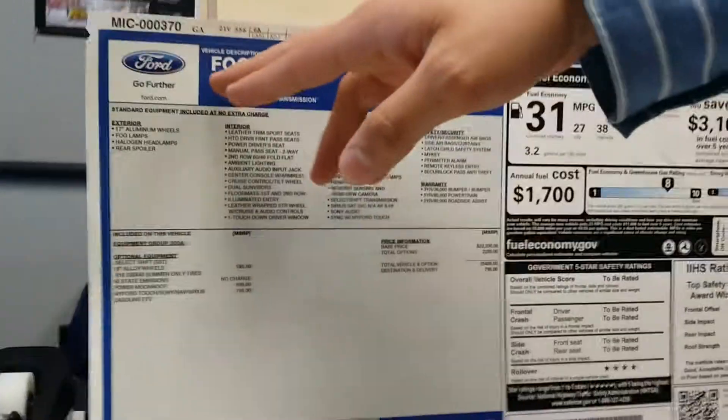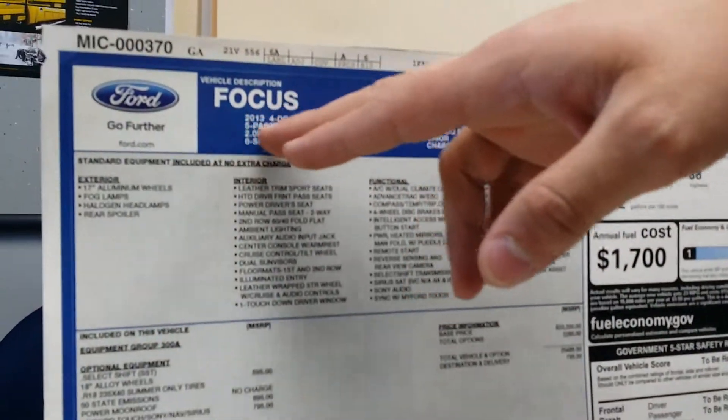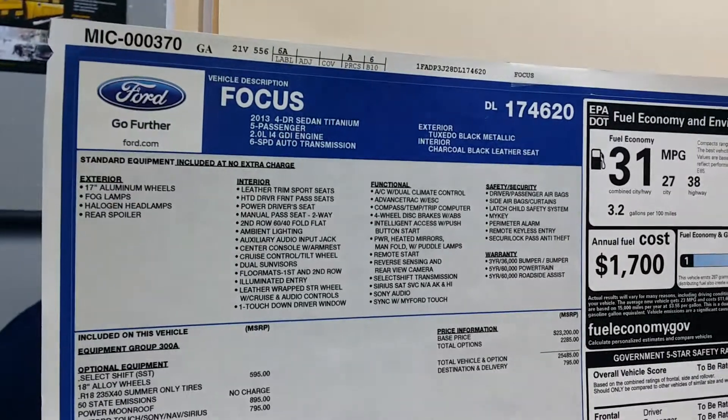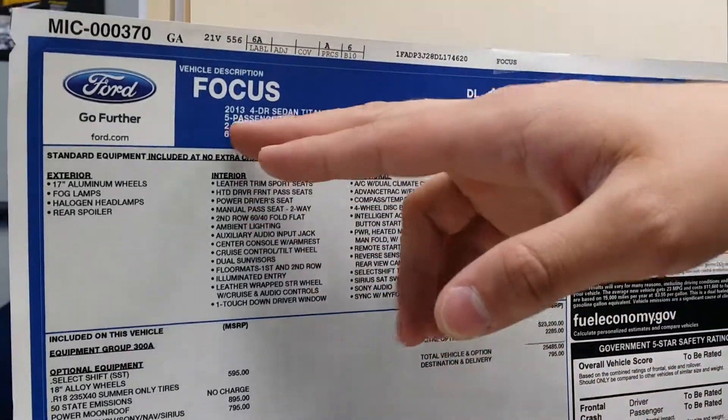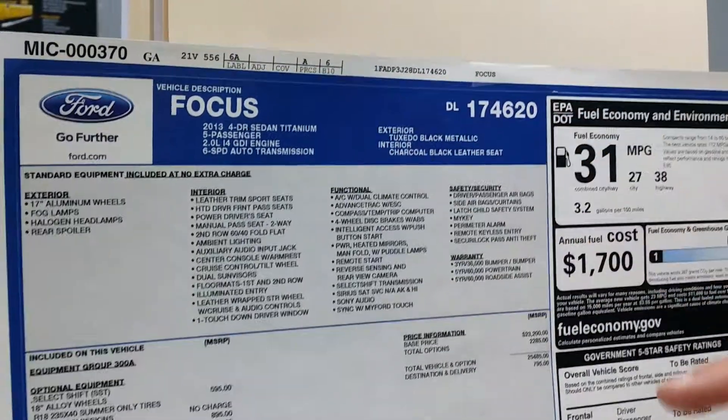First off, it's going to start with the type of vehicle. You'll see this is a Focus and it'll tell you the year and the trim — so you'll see this is a Ford sedan Titanium model. It'll also show the engine, the last eight digits of the VIN, the color, and the interior color — all that information.